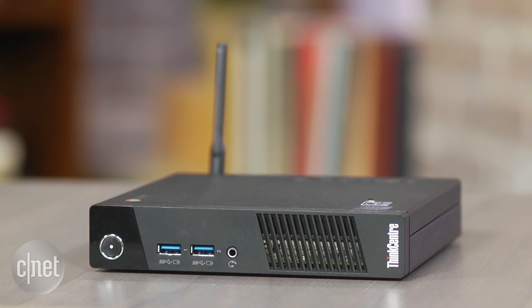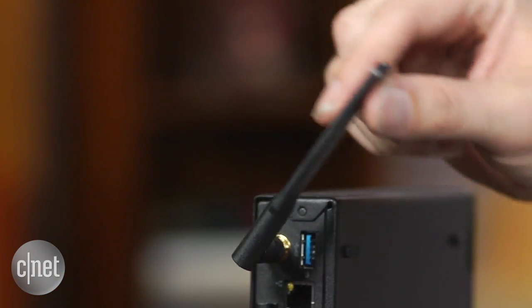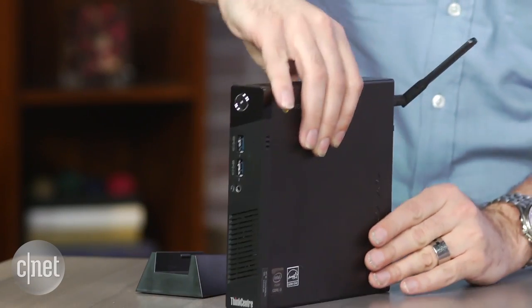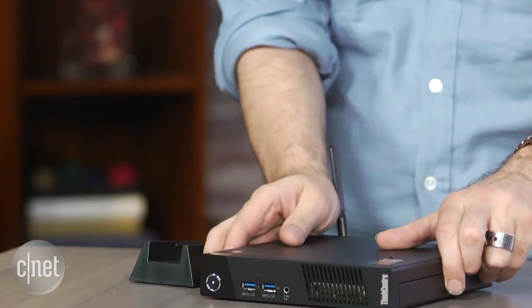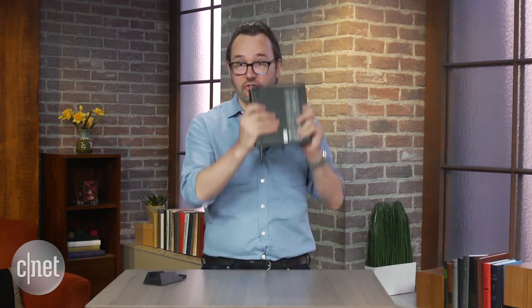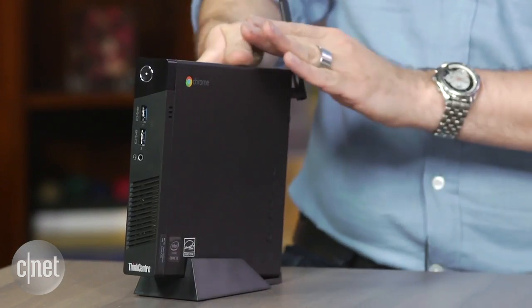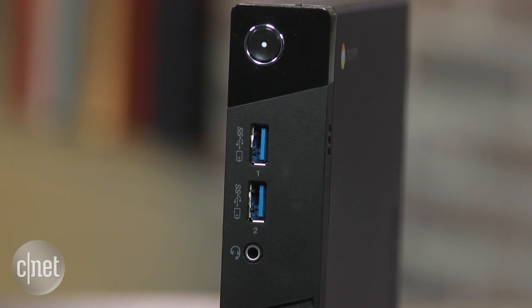For that price you get the base unit. It throws in a wired keyboard and mouse — nothing special there. You get an antenna you have to screw into the back if you want to use Wi-Fi instead of a wired internet connection, and this cool little stand. You actually don't need the stand if you want this thing to stand upright — it'll stay fairly well. You can also lay it down flat or even hide it behind your monitor. Lenovo makes a special monitor that this will just slot into and it becomes almost like an all-in-one computer, or you can put it on the special stand and it holds it at a decent angle so you can get to the couple of ports in the front.